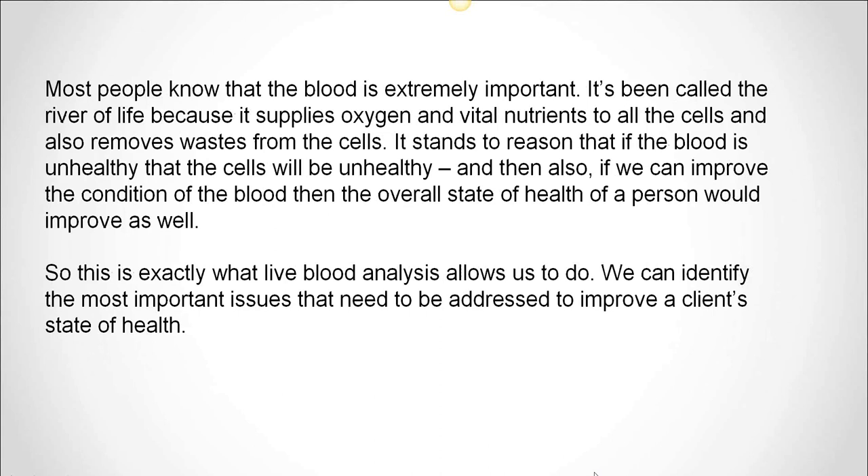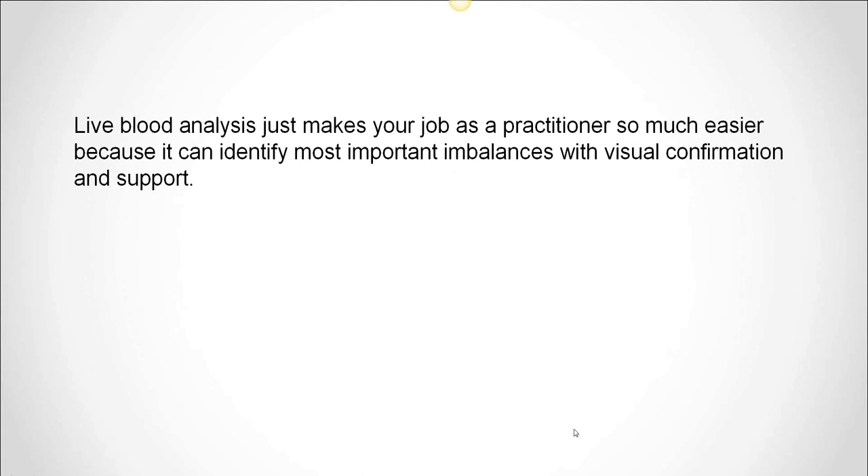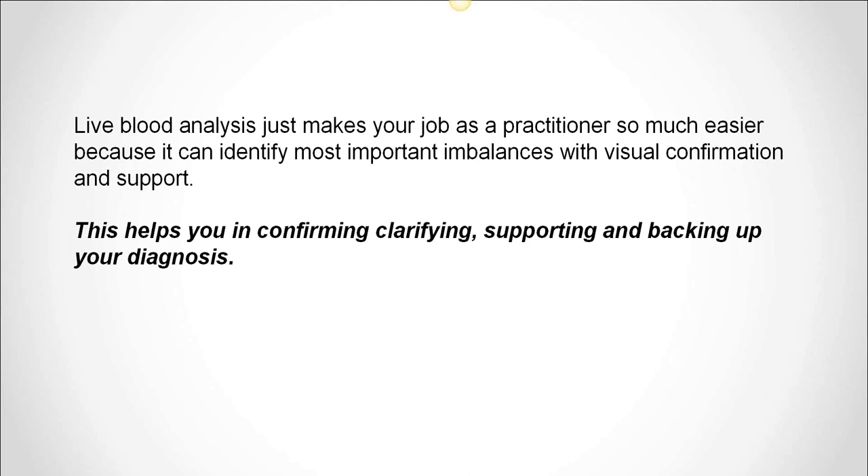Most people know that blood is extremely important. It's been called the river of life because it supplies oxygen and vital nutrients to all the cells and also removes the wastes from the cells. So it stands to reason that if the blood is unhealthy, the cells will be unhealthy. And if we can improve the condition of the blood, then the overall state of health of the person would improve as well. This is exactly what live blood analysis allows us to do — we can identify the most important issues that need to be addressed to improve a client's state of health. Live blood analysis makes your job as a practitioner so much easier because it can identify the most important imbalances with visual confirmation, backup, and support, helping you in confirming, clarifying, supporting, and backing up your diagnosis.